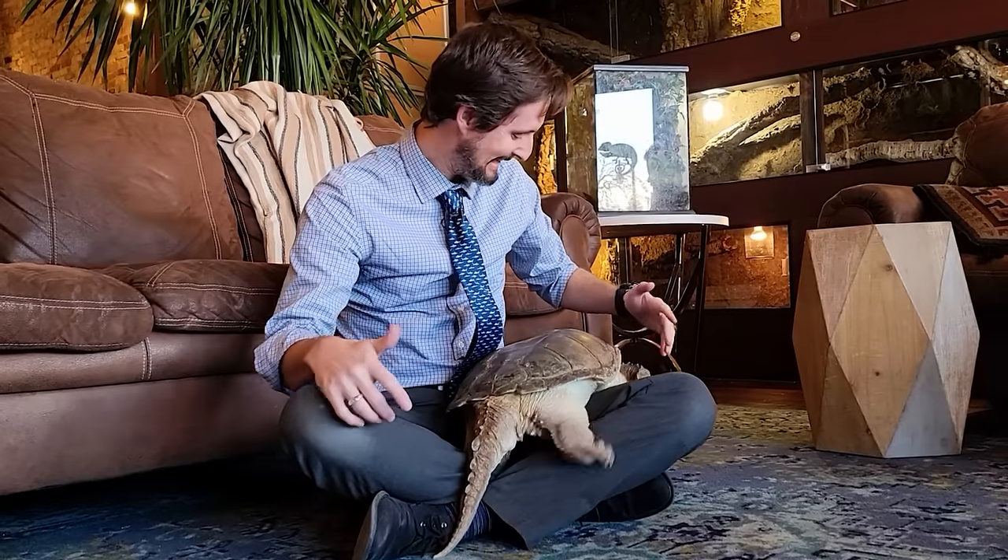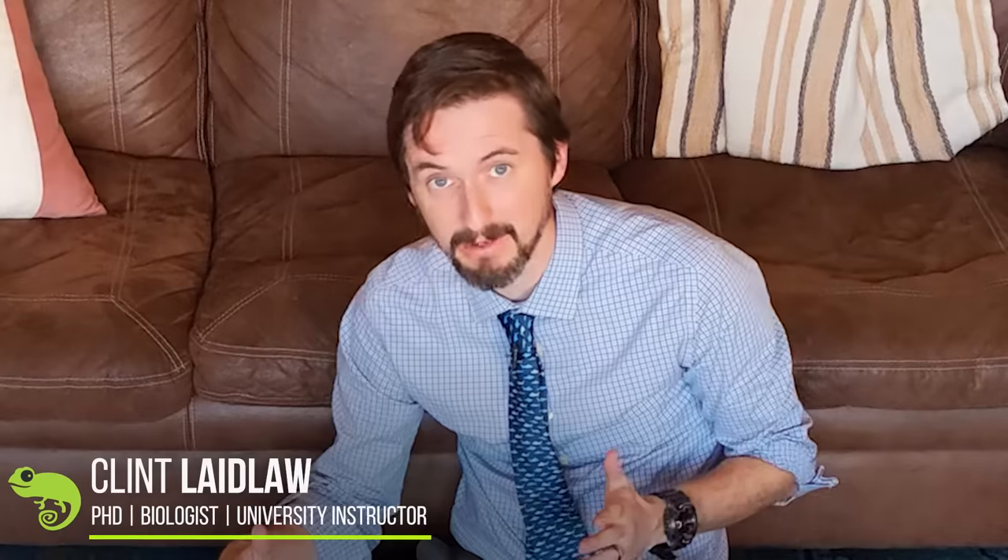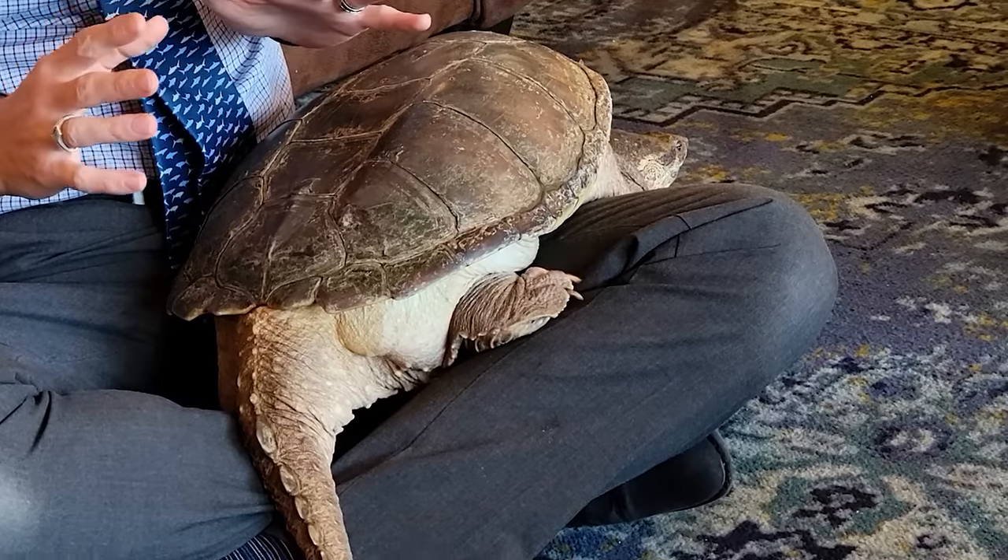Well hi there, this is a snapping turtle sitting in my lap. If you follow this channel you'll know I have interacted with a lot of dangerous animals both in captivity and out in the wild, but I am about to have the scariest experience possibly that I have ever had with at least a reptile.